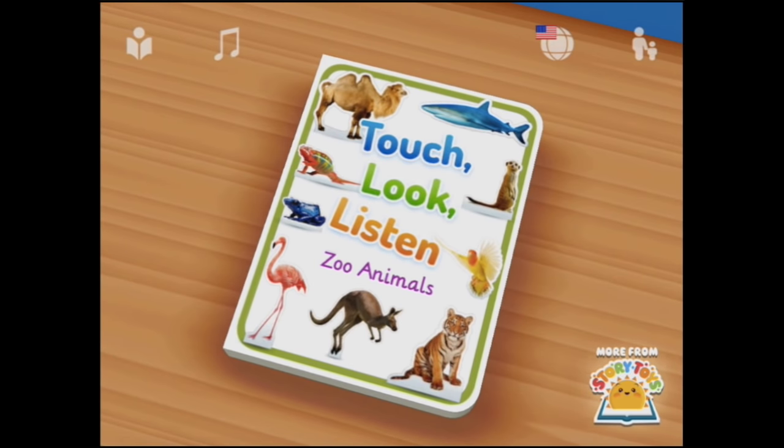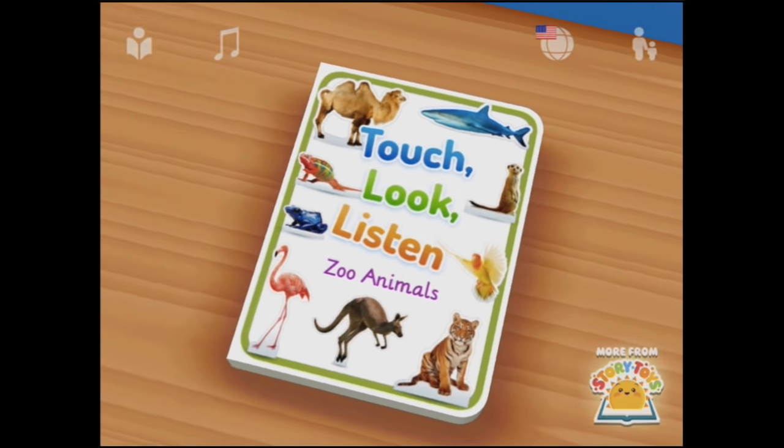Welcome to Touch, Look and Listen Zoo Animals from Story Toys. Let's tap the book.